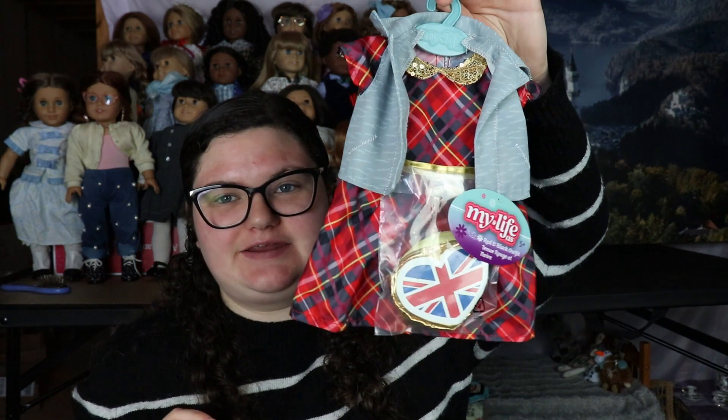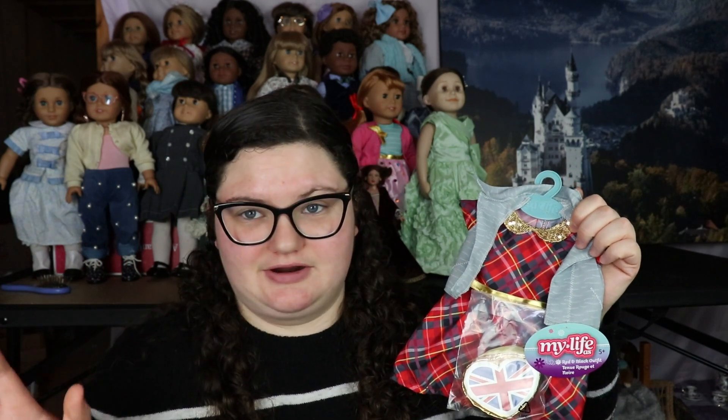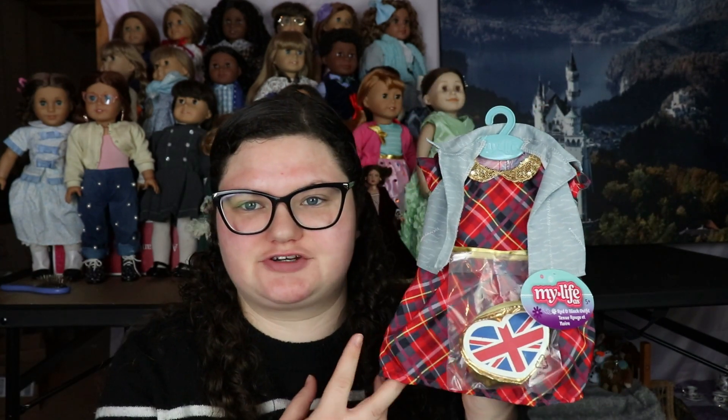The third outfit, another knockoff of the American Girl one, is the World Traveler England outfit. This one's a little different — unlike the World Traveler England outfit it doesn't come with the bag, the bag comes with the accessories, and it doesn't have a jacket. I got it because it kind of looks like a Christmas dress. So I'm definitely going to use this outfit after this video — with that gold collar, it would make a good Christmas outfit.